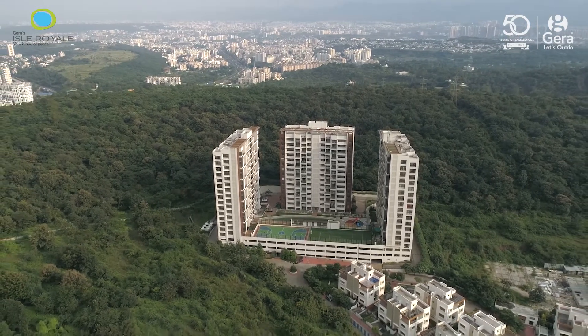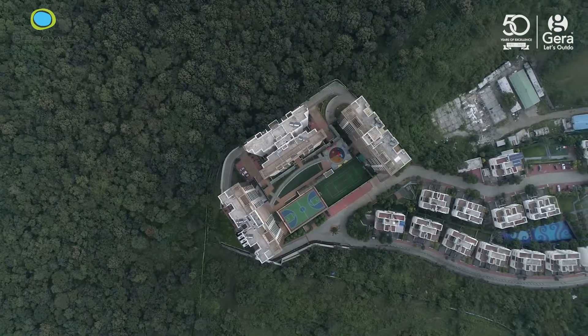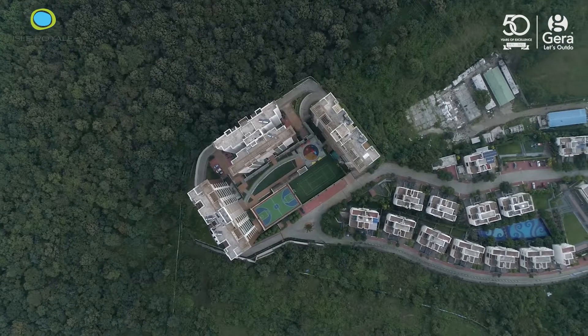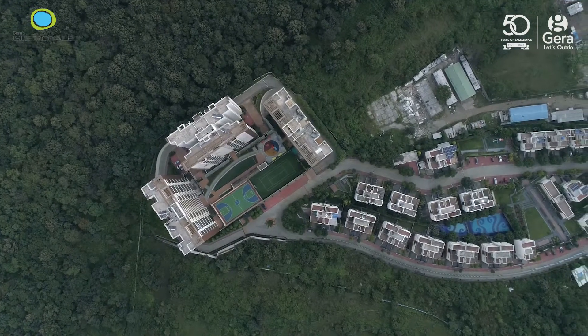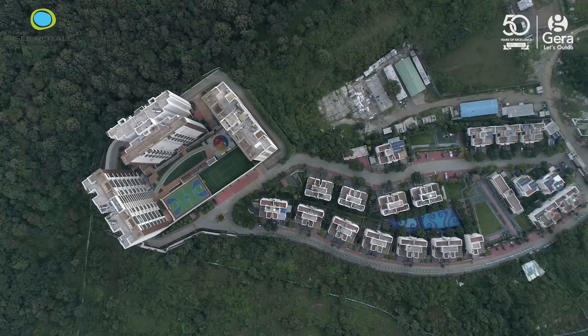I think on the 3rd or 4th, I gave my booking amount and finalized. I like the openness and the nature around, the greenery around. These were my criteria for selecting the project.